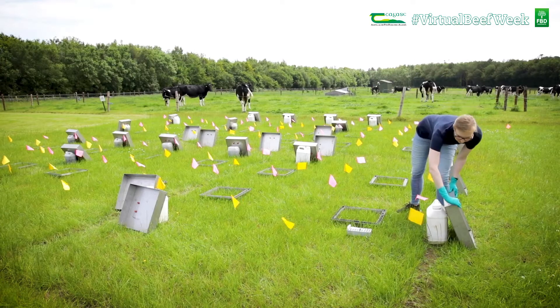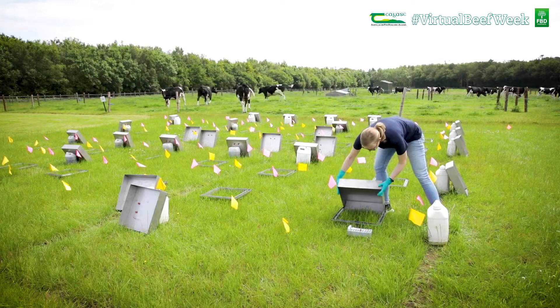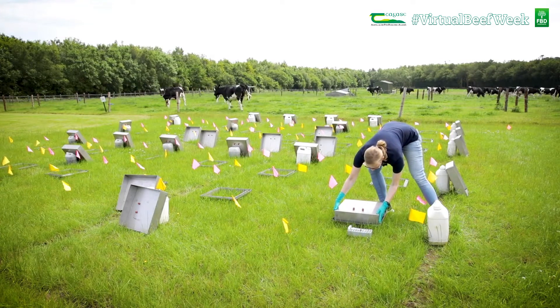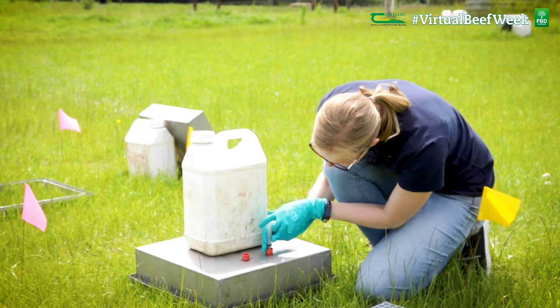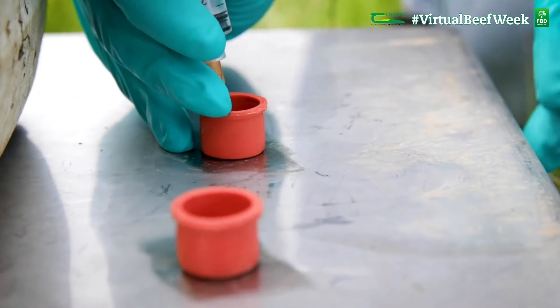The two top technologies that give the best results are protected urea and low emission slurry spreading. Protected urea is a fertiliser formulation that reduces emissions by over 70%. It's also cost-effective and proven to be just as effective as other nitrogen formulations in getting the grass yield right.